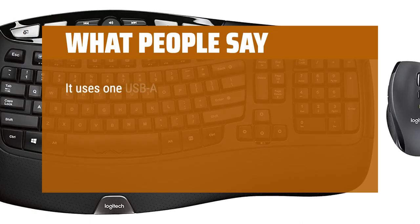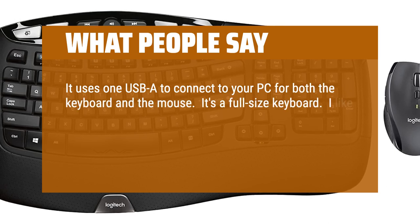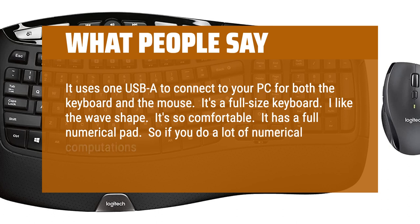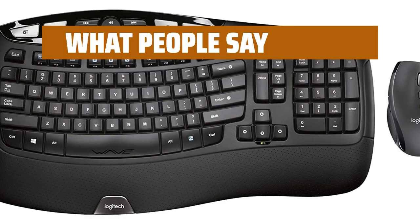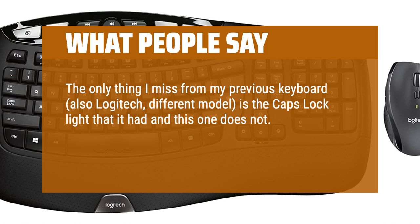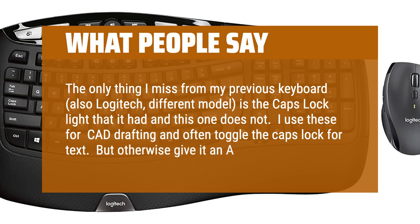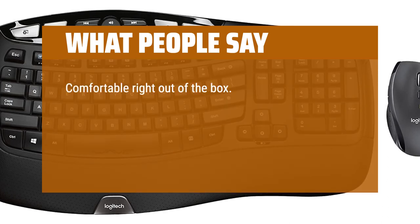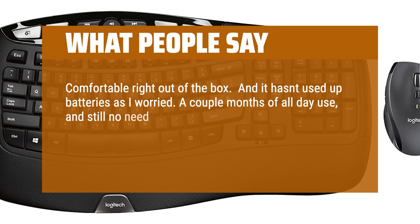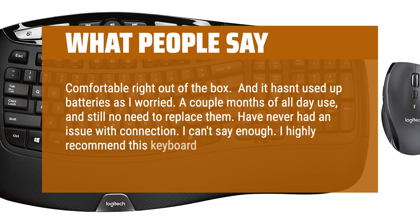What people say: it uses one USB-A to connect to your PC for both the keyboard and the mouse. It's a full-size keyboard. I like the wave shape — it's so comfortable. It has a full numerical pad, so if you do a lot of numerical computations, this is great. The only thing I miss from my previous keyboard — also Logitech, different model — is the caps lock light that it had and this one does not. I use these for CAD drafting and often toggle the caps lock for text. But otherwise give it an A+. Comfortable right out of the box, and battery life has been excellent — a couple months of all-day use and still no need to replace them. Have never had an issue with connection. I highly recommend this keyboard-mouse combo.